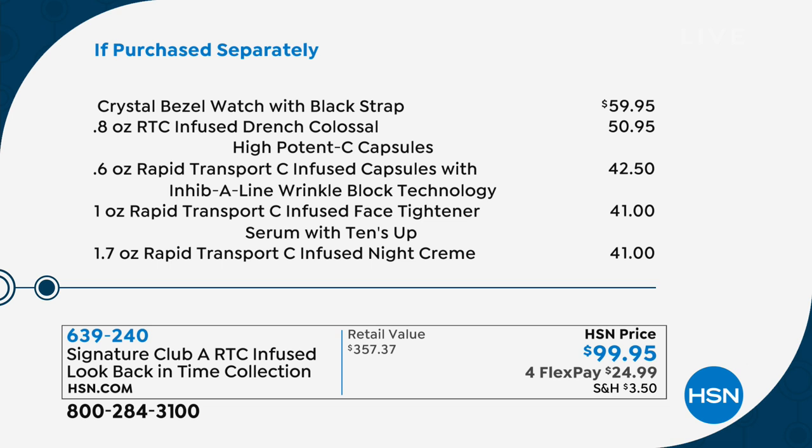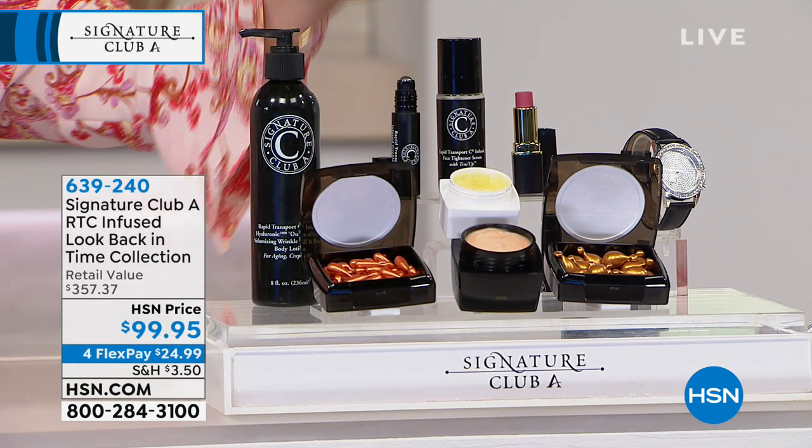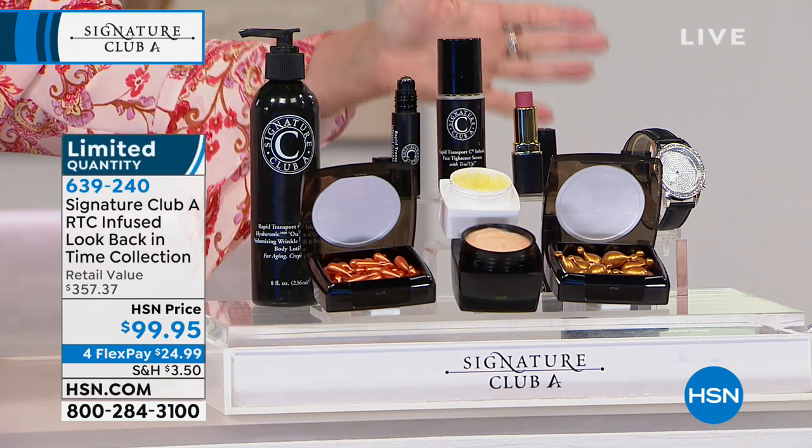In addition to that, the face tightener serum — $41 value. Your night cream, a $41 value. Your day cream, the broad spectrum day cream with gold — $36. Hyaluronic body lotion, full size, eight ounces, $33.99. And then your day cream, $27.99. The lipstick is just like a bonus at $23.99. Your total value is $357 — more than three times the price of what we're giving it to you for today. We are limited in quantity. Use the flex payment, split it up on your credit card. You have a 30-day money-back guarantee.